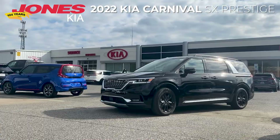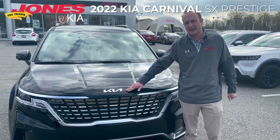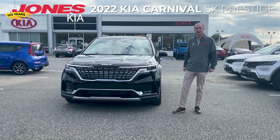This is the all-new 2022 Kia Carnival, the first Kia vehicle to show the all-new redesigned Kia logo, and this Carnival replaces the Kia Sedona. My name is Stephen Decker, and I'm the store manager at Jones Kia.